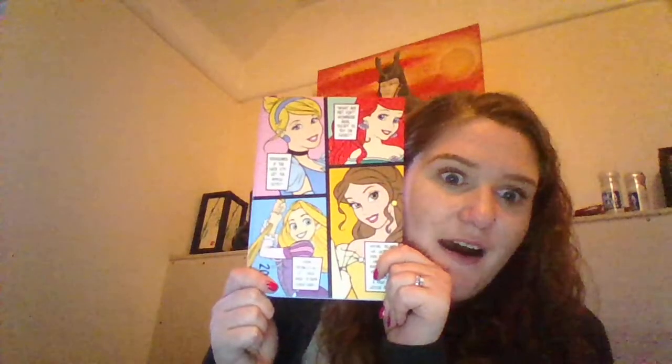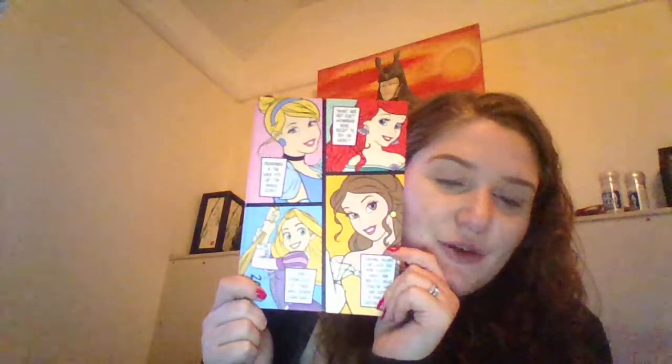And it's this — look at that, it's super cool. It's got Ariel, Cinderella, Belle and Rapunzel in a sort of pop art style. It's a 2018 diary, obviously. I'm very much looking forward to using it in 2018 for keeping appointments and dates and stuff, so that'll be really handy.